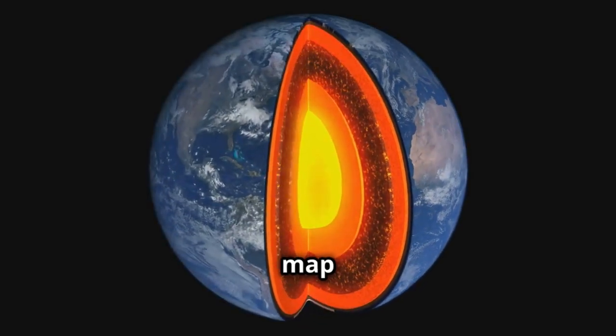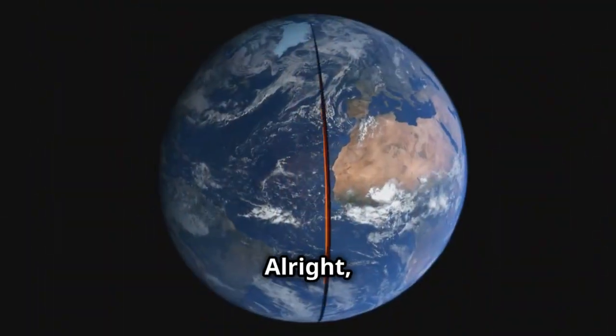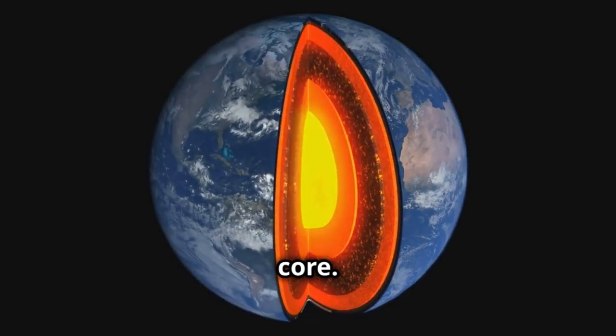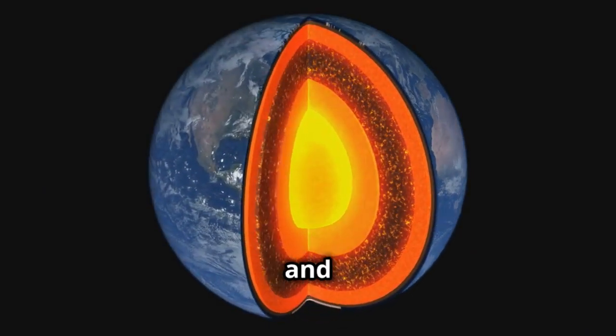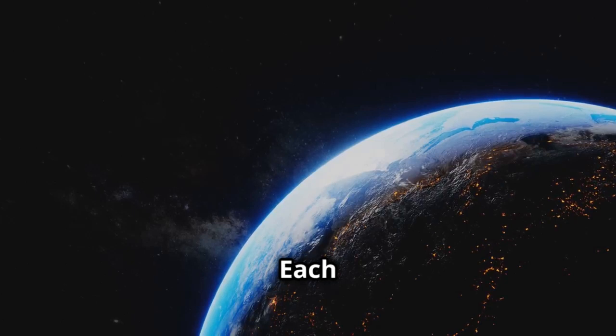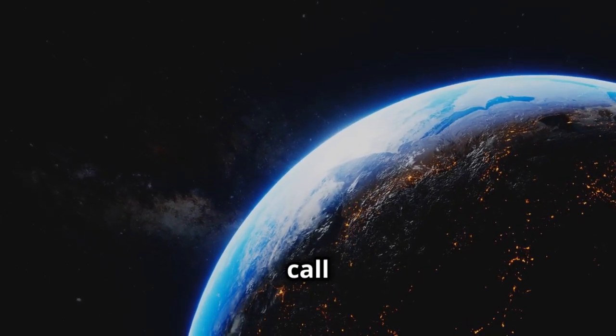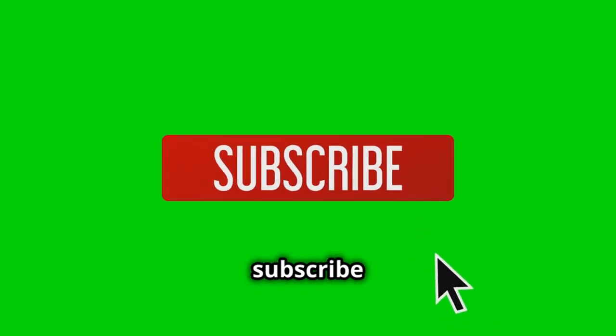Alright, quick recap: we have the crust, the mantle, the outer core, and the inner core. Each layer is unique and plays an essential role in making Earth the planet we call home. Thanks for tuning in. If you enjoyed this deep dive into Earth's layers, hit the like button and subscribe for more cool science facts. See you next time.